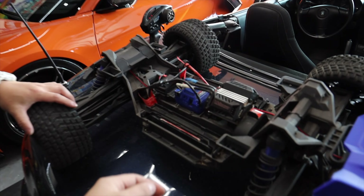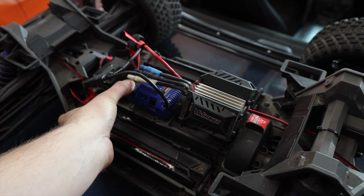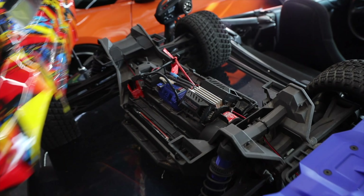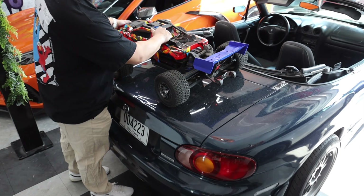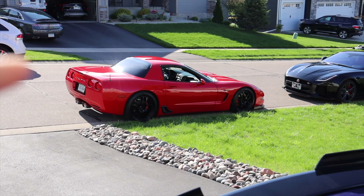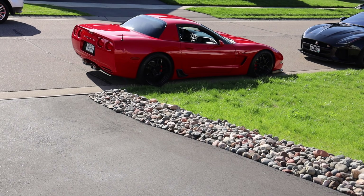He's showing off the new Traxxas XRT. This thing is massive — literally the size of the entire trunk of the Miata. My dad has arrived in the F-Type. Zen is taking the C5 Z06 today.